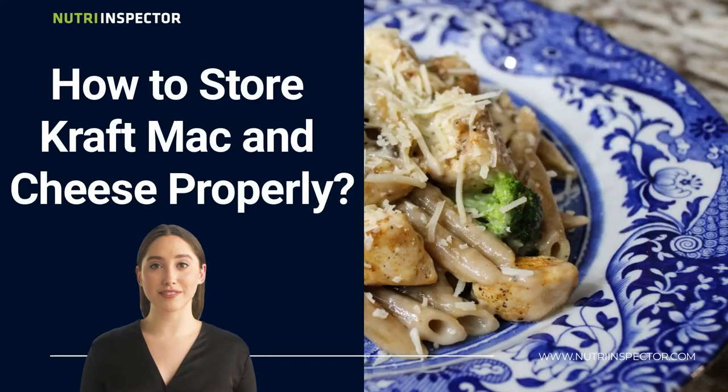And how to store Kraft Mac and Cheese properly? Make sure to store the entire box in a cool, dry place, devoid of moisture and dampness. Also, remember to keep it out of direct sunlight or any artificial light. You can also make sure that the temperature remains stable by not moving the box from its original location to another, like the refrigerator or any spot that is significantly warmer or colder.